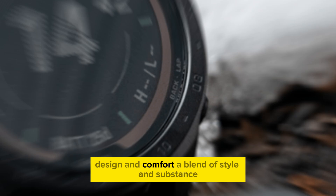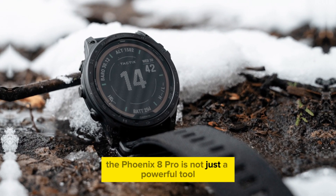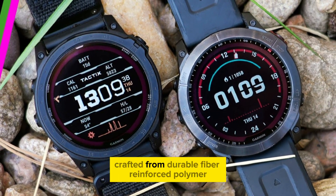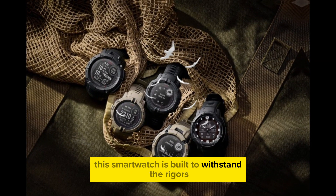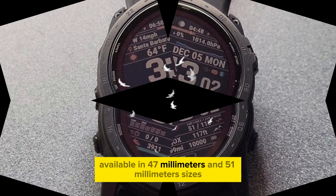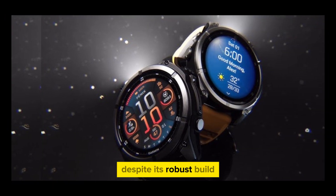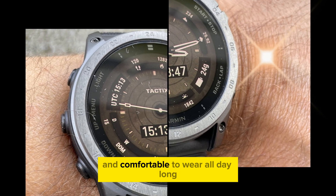The Phoenix 8 Pro is not just a powerful tool — it's also a stylish accessory. Crafted from durable fiber-reinforced polymer, this smartwatch is built to withstand the rigors of an active lifestyle. Available in 47mm and 51mm sizes, you can choose the perfect fit for your wrist. Despite its robust build, the Phoenix 8 Pro remains lightweight and comfortable to wear all day long.